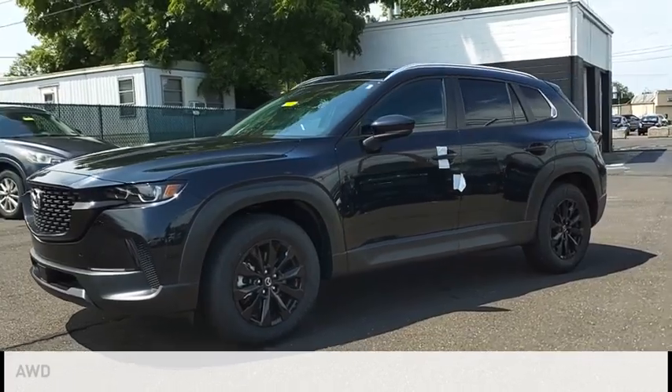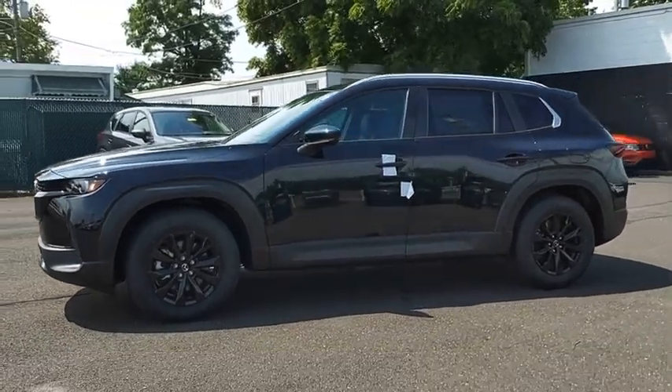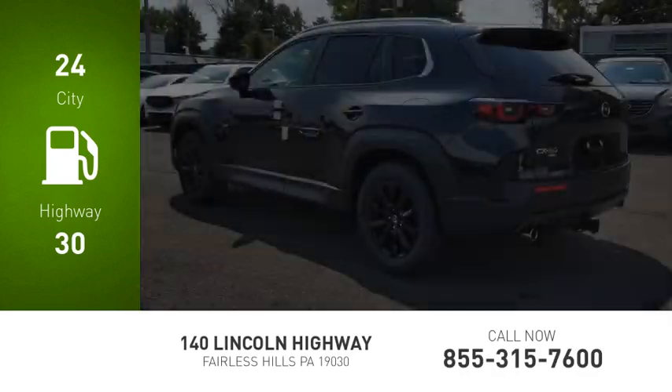This vehicle is powered by an all-wheel drive, four-cylinder, 2.5-liter engine. Great fuel efficiency saves you money by requiring fewer trips to the gas station.